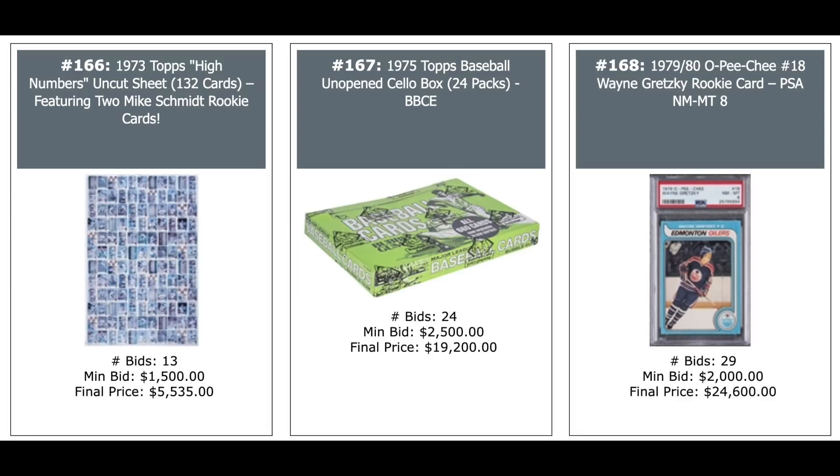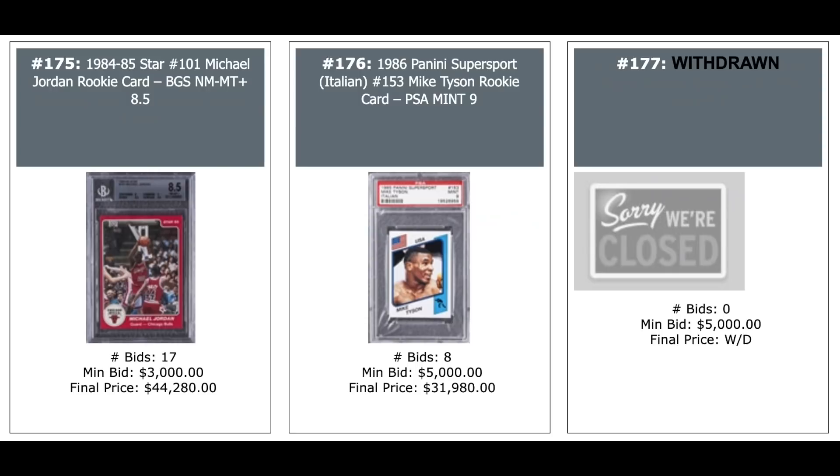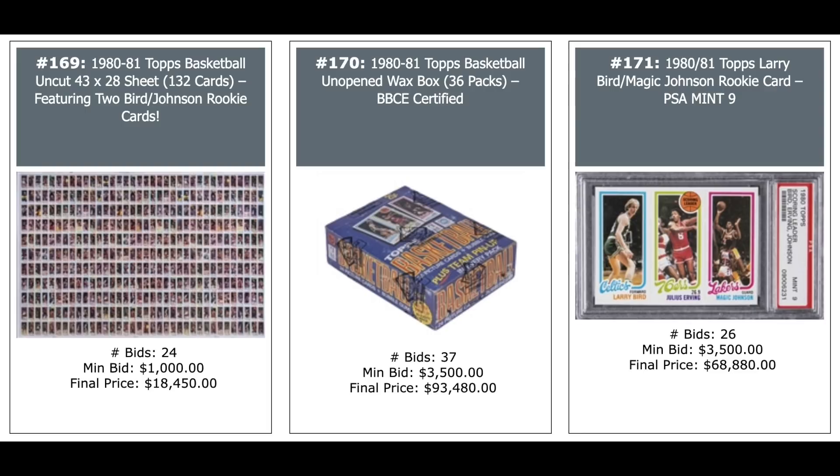1973 Topps High Numbers Uncut Sheet including two Mike Schmidt rookies — $5,500. A 1975 Topps Baseball Unopened Box of 24 packs, Baseball Card Exchange Certified — $19,000. A Gretzky Rookie OPC PSA 8 — those have been absolutely flying to the moon — $25,000. Jordan Star Rookie 8 pre-rookie #101, BGS 8.5 — $44,000. Mike Tyson Panini sticker, 1986, PSA 9 — $32,000. 1980 Topps Basketball Uncut Sheet with two Bird Magic Rookies — $18,000. An Unopened Box from 1980 Topps Basketball — almost $100,000: $93,000. And a Bird Magic Rookie PSA 9 — $68,000 plus.